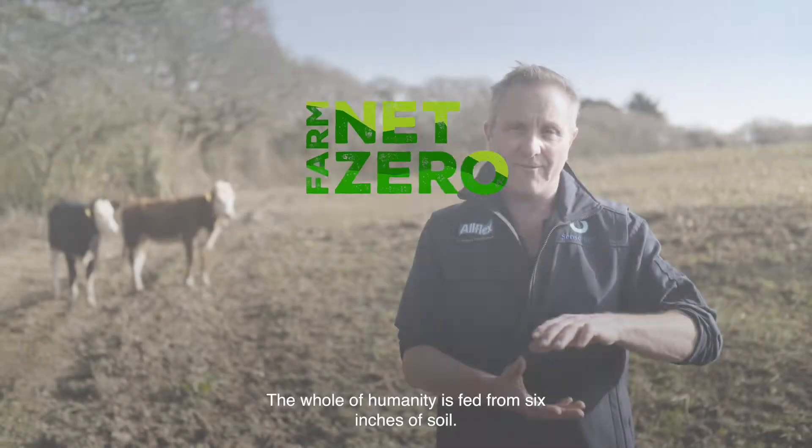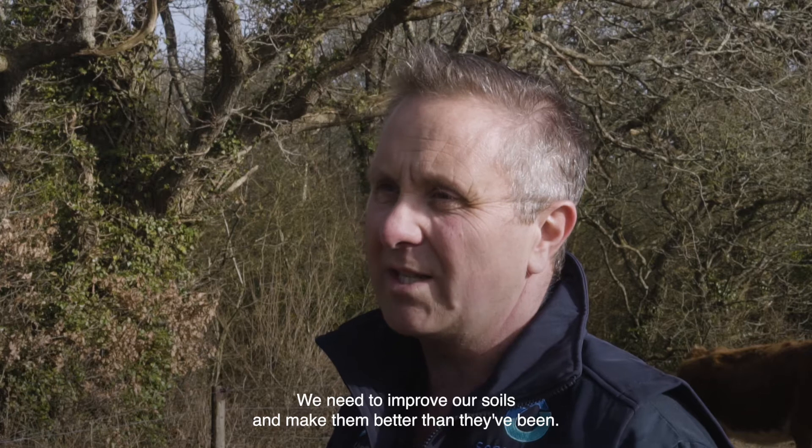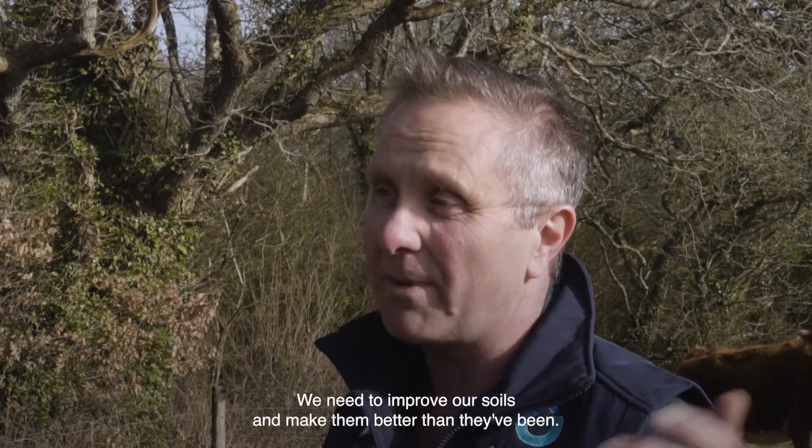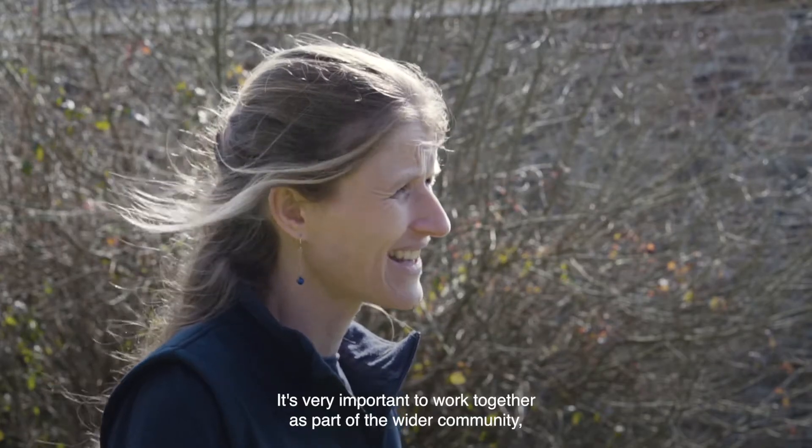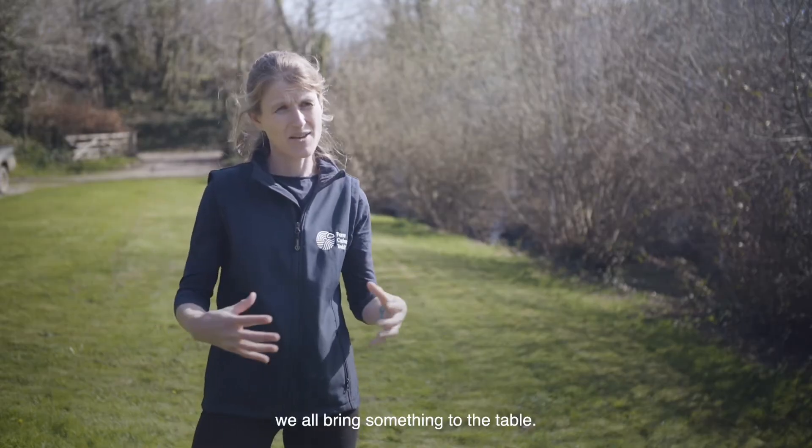The whole of humanity is fed from six inches of soil. We need to improve our soils and make them better than they've been. It's very important to work together as part of the wider community. We all bring something to the table.